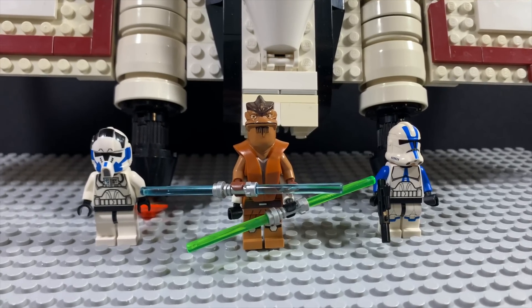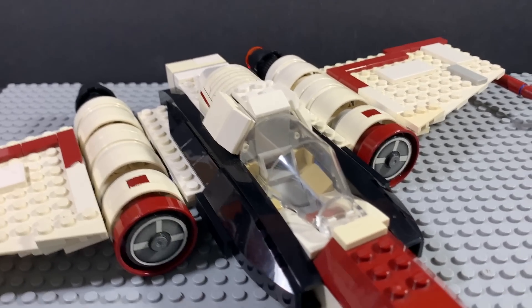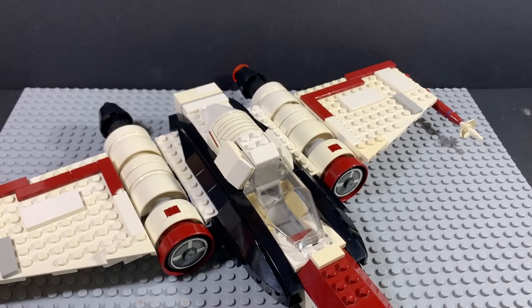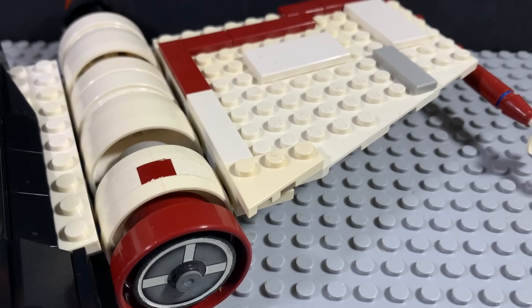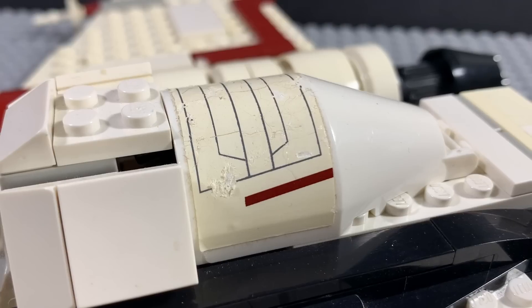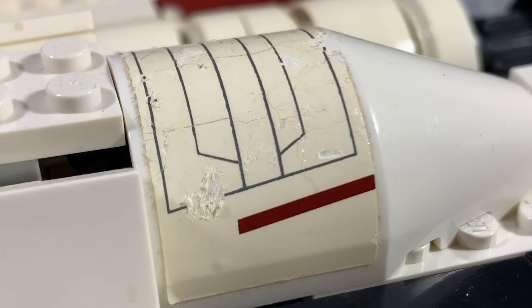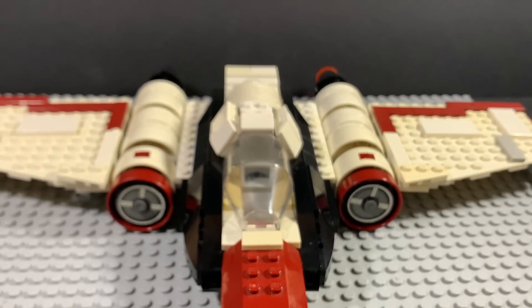Before there were X-Wings, there was the Z-95 Headhunter — a great ship that was recreated as a LEGO set in 2013. Unfortunately, like so many sets, it's gotten very old. It's so old it's starting to yellow on most pieces. And that piece broke, which is very unfortunate. And even worse, the stickers are cracking and peeling off. Very, very unfortunate. Despite that, I never took it apart — it's just too good to take apart.